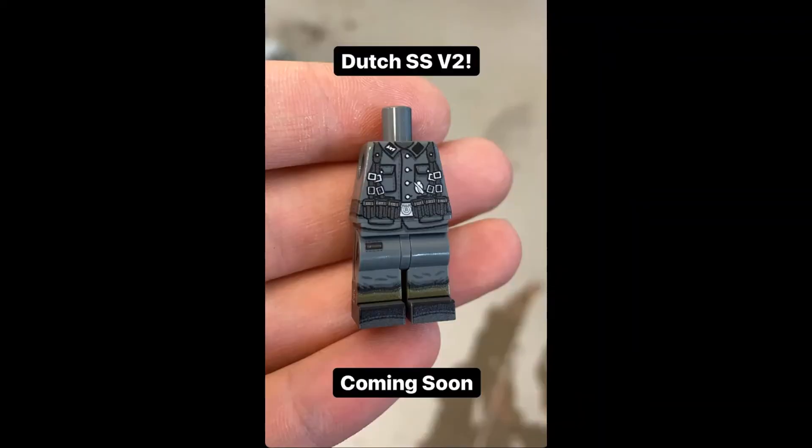The next thing coming out is the SS Dutch version 2 minifigco figure. I don't have an exact date for this figure, but it will be coming soon. If you're not exactly sure what the Dutch Legion are, they were Dutch volunteer units for the SS during World War II. I don't have an exact price, but it's probably going to be about $15. I don't think it's going to come with a head — it's probably just going to be the legs and the body, but they will probably be coming out with a special helmet for the figure.